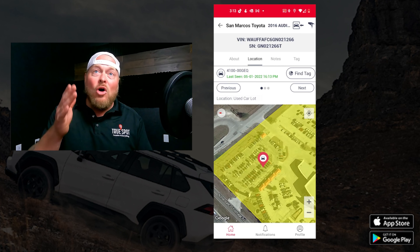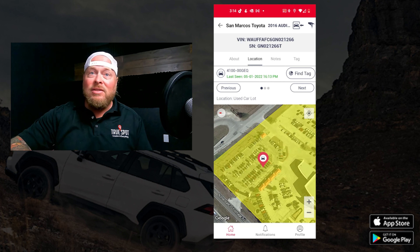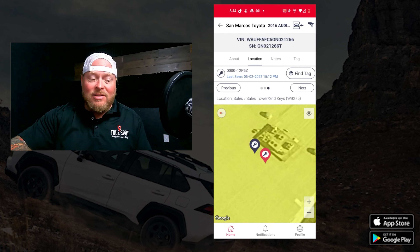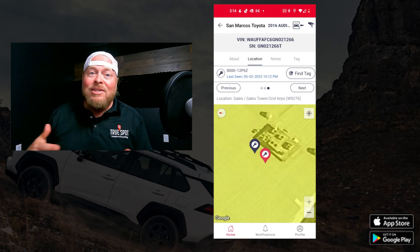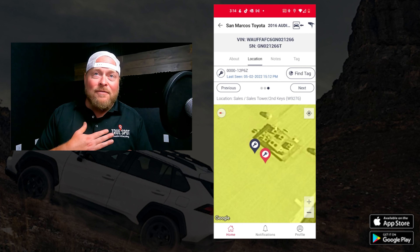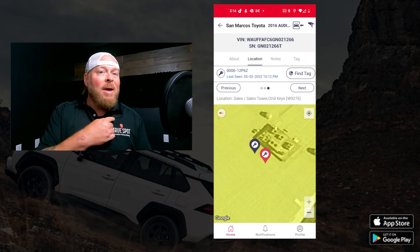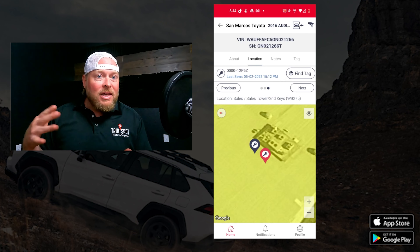It tells me on-screen that the 2016 Audi is in the used car lot and shows its location on the map. Hitting 'next' shows me the primary key is in the keeper machine, and the spare key is stored in the sales tower's key area. So I can see where the car is, where the primary key is, and where the spare key is. When a customer walks in, I can immediately say 'the key's in the machine and the car's up front' — rather than hunting around PDI or the back lot.